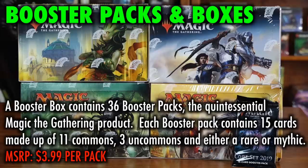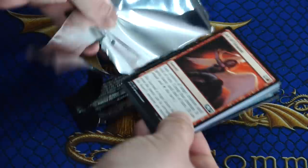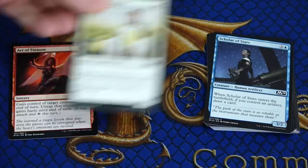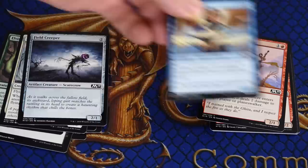Booster Packs and Booster Boxes. A booster box contains 36 booster packs, the quintessential Magic the Gathering product. Each booster pack contains 15 cards made up of 11 commons, 3 uncommons, and either a rare or mythic. Booster packs and booster boxes are used by players for many different purposes: drafting, getting cards for their collection, building decks, and just to open for fun or for the chance at a desired card. Depending on where you shop, a booster box is typically available for less than 36 individually purchased booster packs.